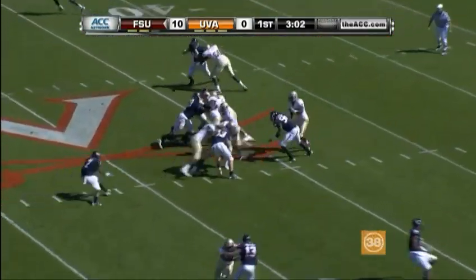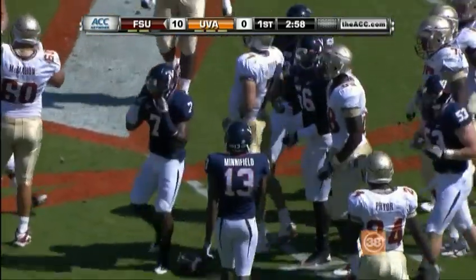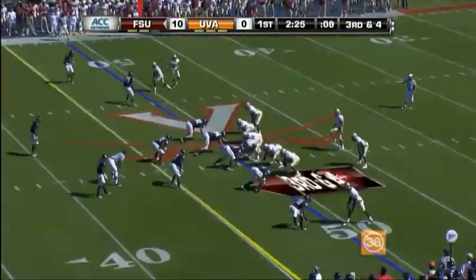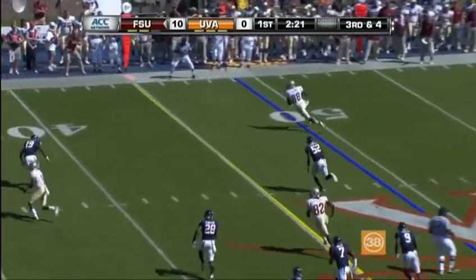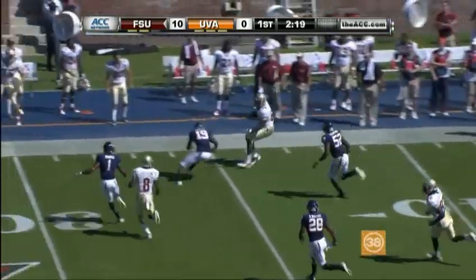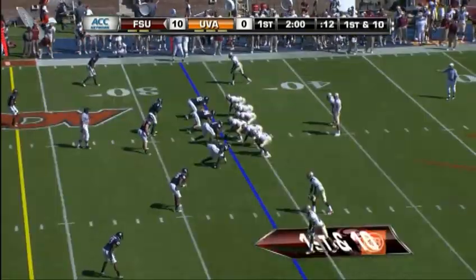Second down, Ponder this time, and he's hauled down by Corey Mosley. Ponder looking that way, has a man out there — that's the tight end, Relaford, his second catch of the day, and another first down at the Virginia 34.